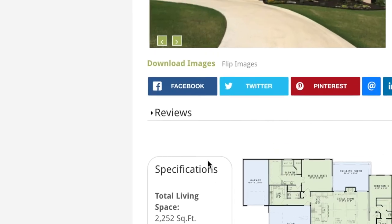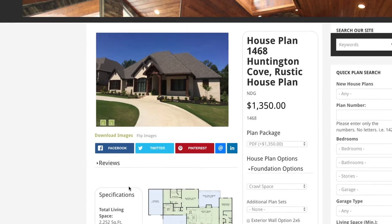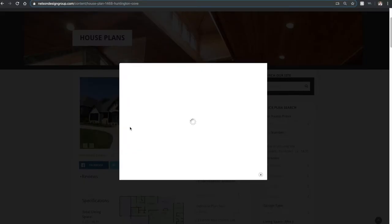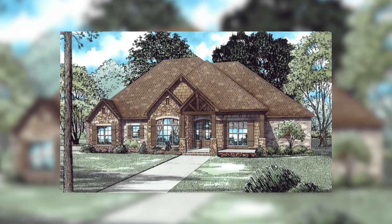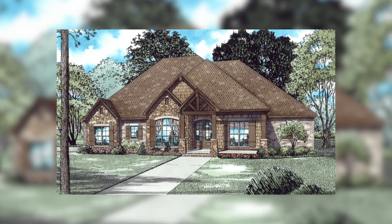Now remember, a great thing about a majority of our house plans is they can be customized inside and out to suit your wants and needs. The exterior of this beautiful rustic home is made up of a mixture of materials such as brick, stone, and shake siding, giving this home amazing curb appeal.